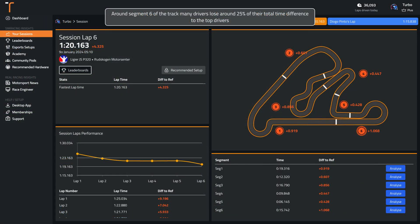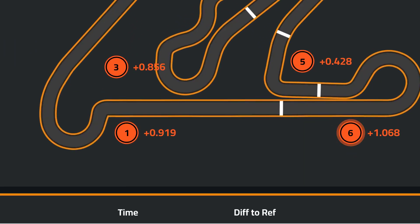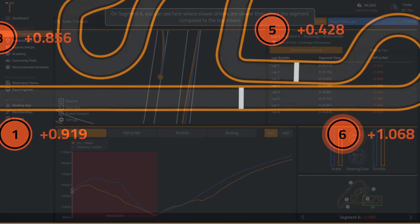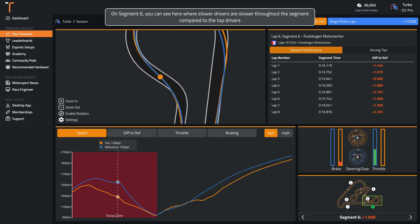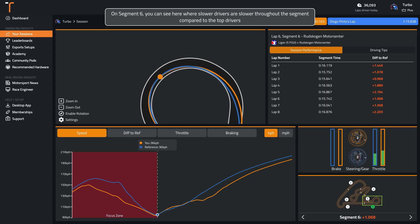Around segment 6 of the track, many drivers lose around 25% of their total time difference to the top drivers. You can see here where slower drivers are slower throughout the segment compared to the top drivers.